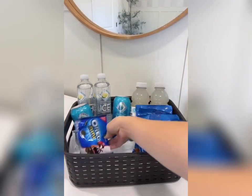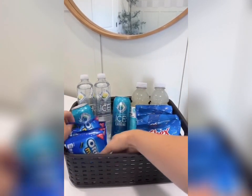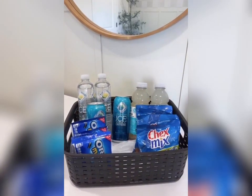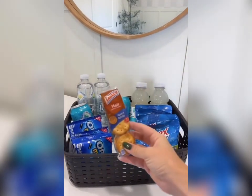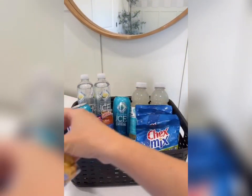I decided to do a little mix of things with a few waters, a few caffeine sodas, and then a few vitamin waters as well. And then, of course, I got some Chex Mix and mini Oreos. And then I decided to throw in these malt crackers as well — they're just peanut butter crackers with a little stripe of blue.